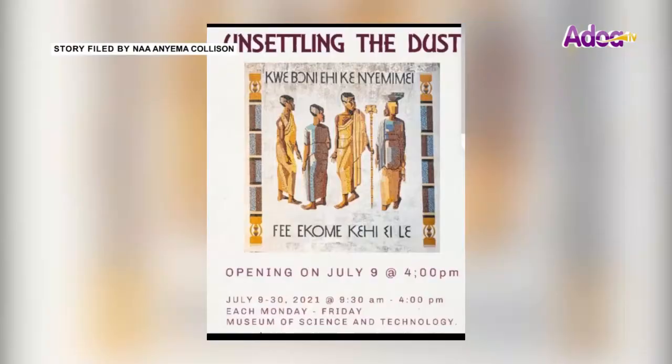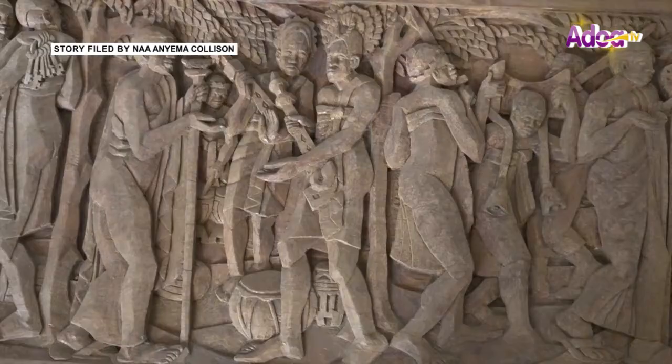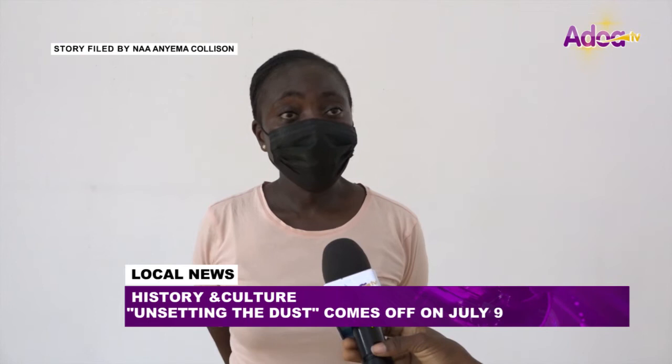which is dubbed 'Unsettling the Dust,' intended to focus on the great one, Kofi Antobam, and to help Ghanaians see Ghana differently from the art perspective. When you come to this event, you can look at Ghana differently from the artist's point of view.